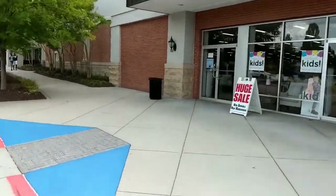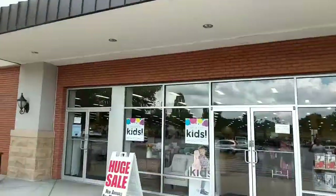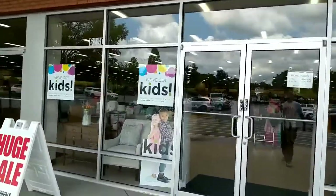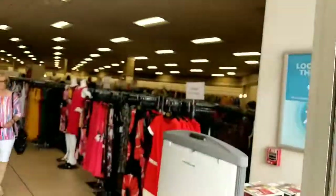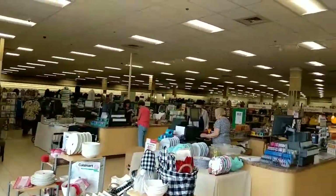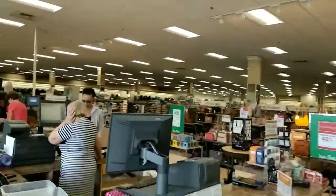Hey, what's up everybody? Here at Stein Mart to go to my Amazon locker and pick up my package. If you are not aware, Amazon has lockers in a lot of businesses. So I need to find where the locker is.